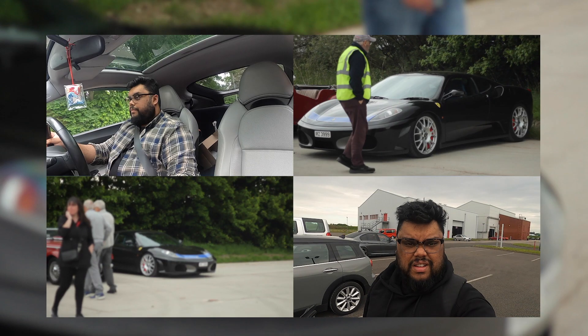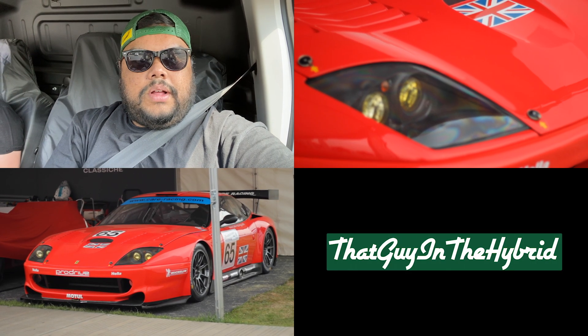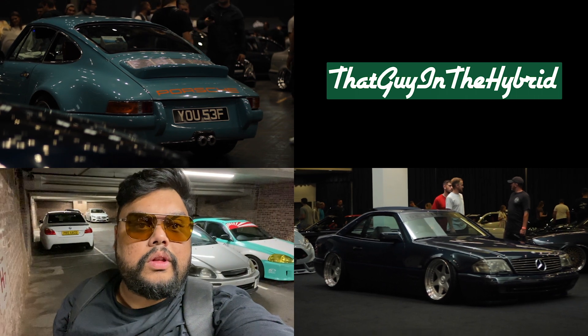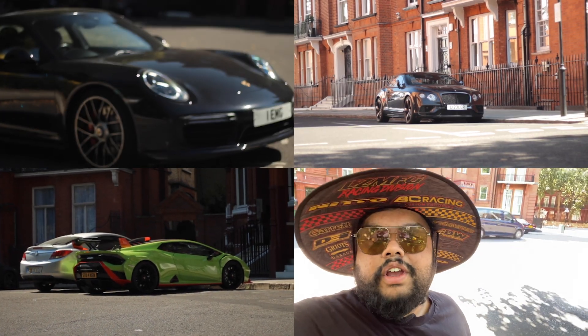Hi guys, welcome to another episode of That Guy in the Hybrid. I'm at the science museum because I'm going to do a little bonus episode and basically show you all the cars that I saw in London. We literally came to this museum because of that wall — I'll do a quick close-up of what's on that wall.